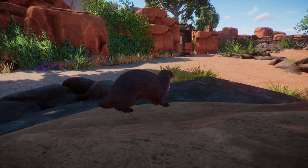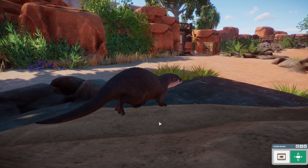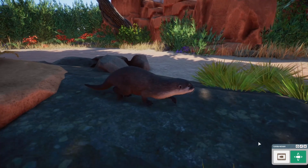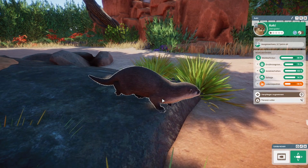Ich finde, der sieht nicht so böse aus wie diese Riesen-Otter. Der Riesen-Otter hat ab und zu noch so einen Blick — da denkt man, er fällt einem gleich an. Dann gucken wir doch mal, wie geht es dir denn hier?